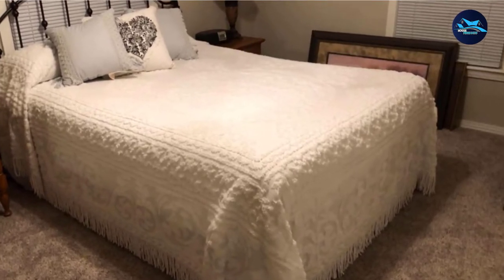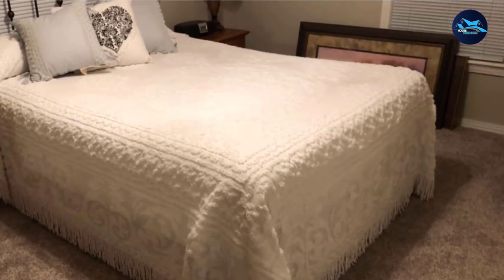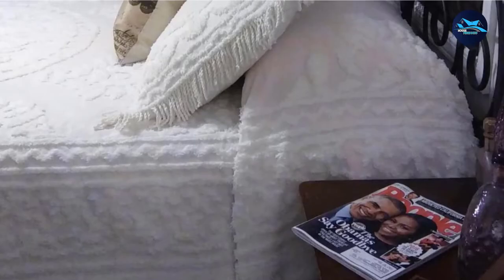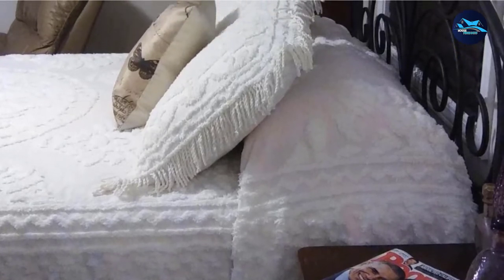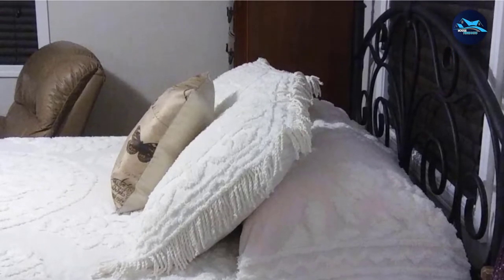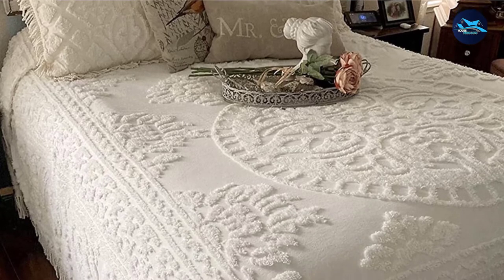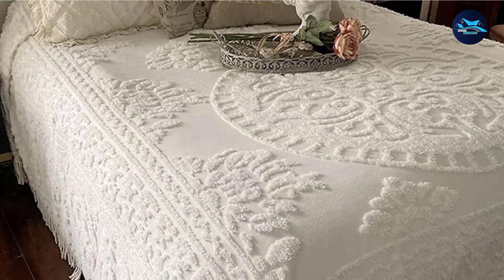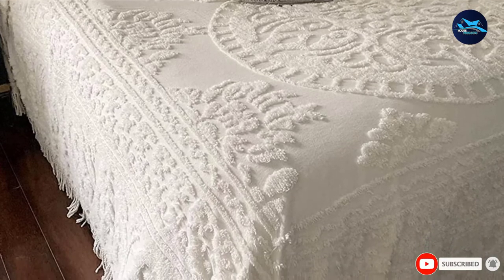Please note that the design on this channel bedspread is not tuft-heavy, which means there are certain mildly see-through areas. So just make sure the bed sheet beneath does not feature bold patterns. A plain, wide sheet would be ideal, as bold patterns would compromise the overall beauty of this channel bedspread. This bedspread does not require much care and you can easily machine wash and tumble dry it. There's quite a bit of lint shedding at the first wash, but that tends to improve with time and subsequent washes.